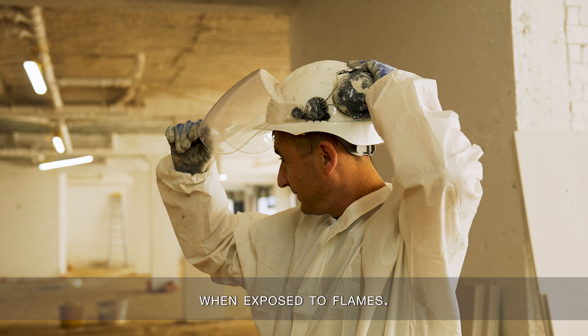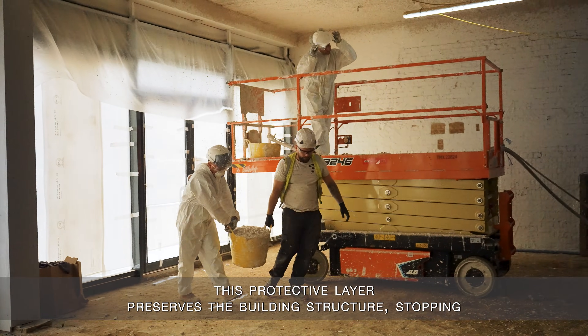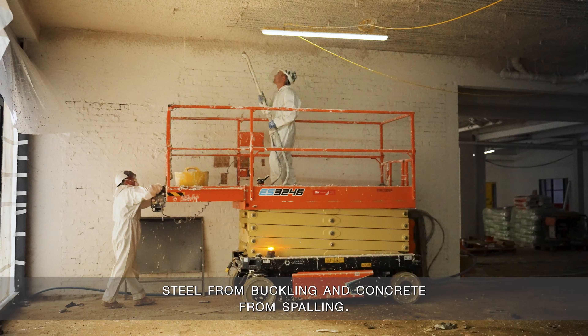When exposed to flames, this protective layer preserves the building structure, stopping steel from buckling and concrete from spalling.